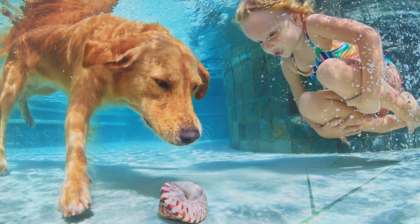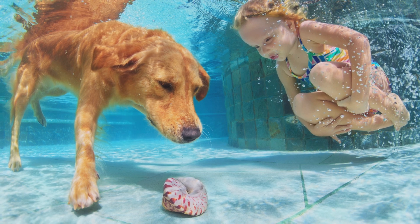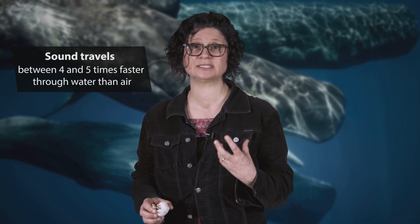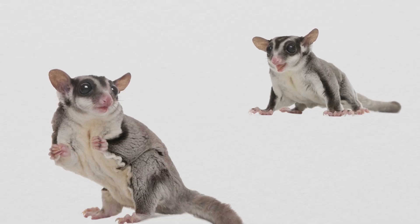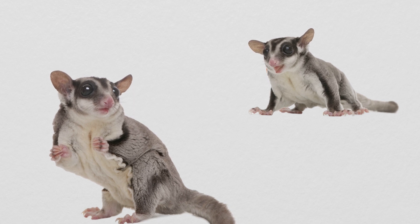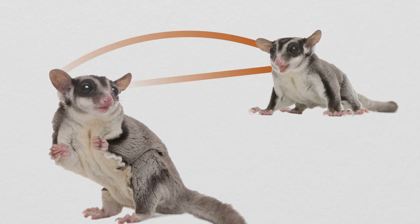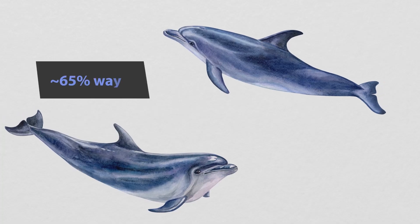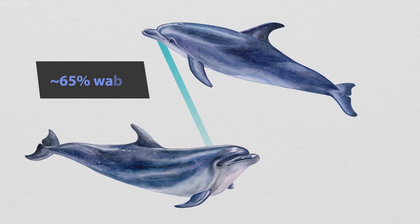When underwater, it's hard to hear. Sounds are muffled, and it's difficult to know where sounds are coming from. That's because sound travels better through water than air, and our ears were adapted to detect sounds in air, not water. We know where sound comes from because one ear hears it just before the other — sound bends around our head so differences in arrival time tell us direction. But this doesn't happen in water, because our body is about 65% water, so sound goes straight through us and vibrates our skull.